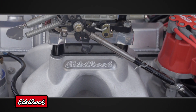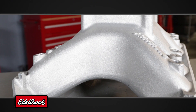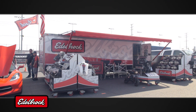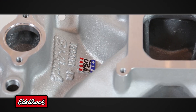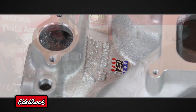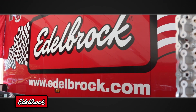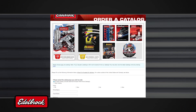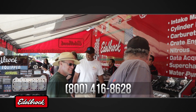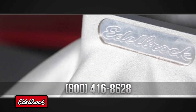Whether you're looking for a race-ready intake manifold straight out of the box, or a customizable intake for your purpose-built competition engine, you'll get Edelbrock's unmatched technical expertise, made-in-the-USA quality, and knowledgeable customer service every step of the way. Visit edelbrock.com to browse online, order a print catalog, or give their intake experts a call at 800-416-8628 to find the right part for your high-performance engine.